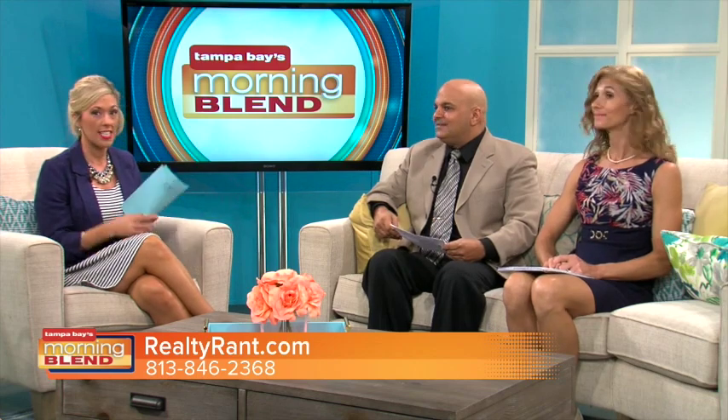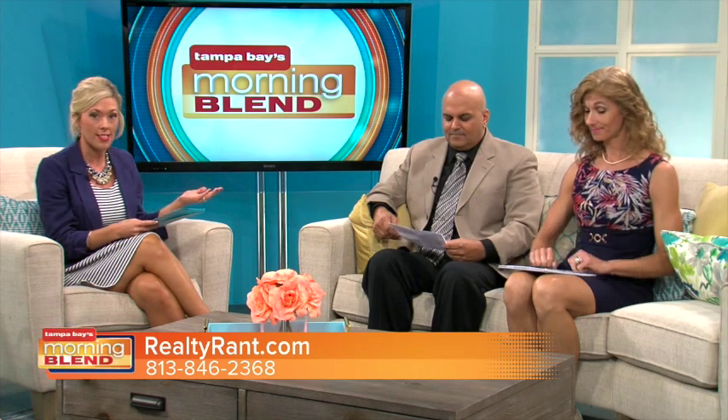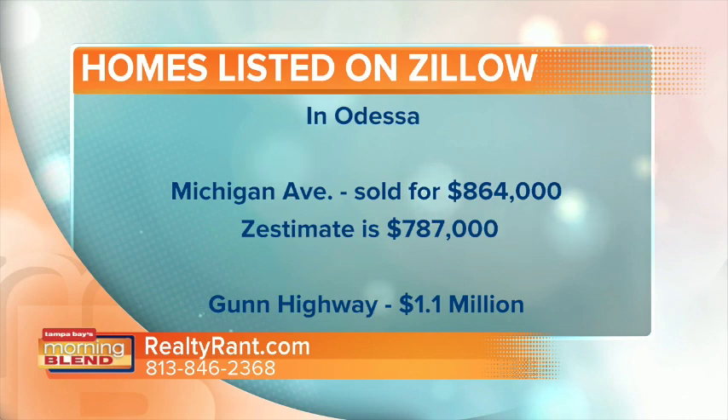Victoria brought some examples today to show that Zestimates are sometimes not exactly what houses are actually going for. We've got some examples from North Tampa. The first one that comes to mind is on Michigan Avenue in Odessa — let's take a look at that one and break down the numbers to show the exact difference.